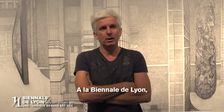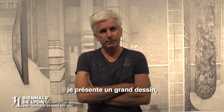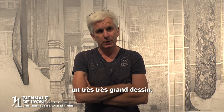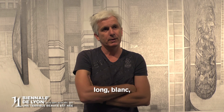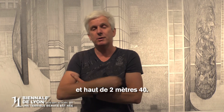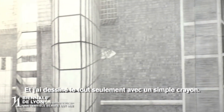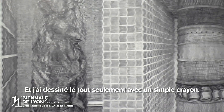So, at the Biennale of Lyon, I present a big drawing — a huge drawing of 13 meters and 20 centimeters long, wide, and up to 2 meters and 40 centimeters. I made the whole drawing with only a simple pencil.